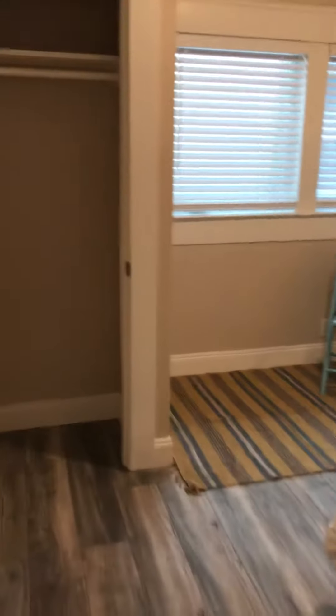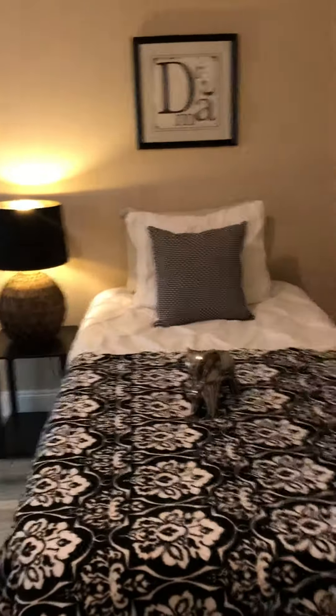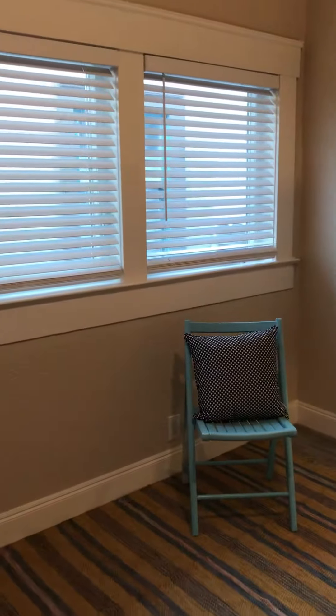And then through here is one more bedroom. This could work as an office or a kid's room — it has a closet. This is a twin bed, but it could also fit a queen, and it has windows.